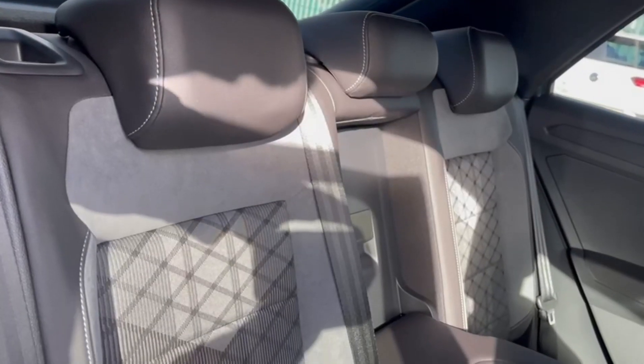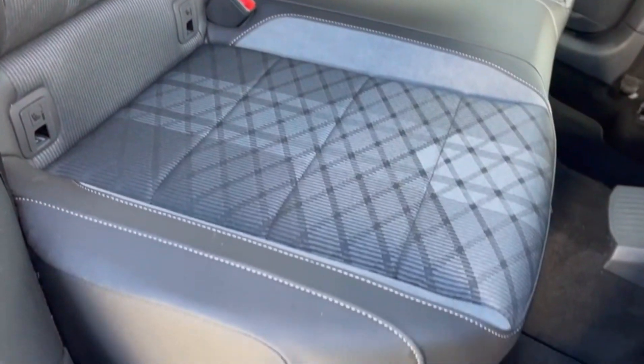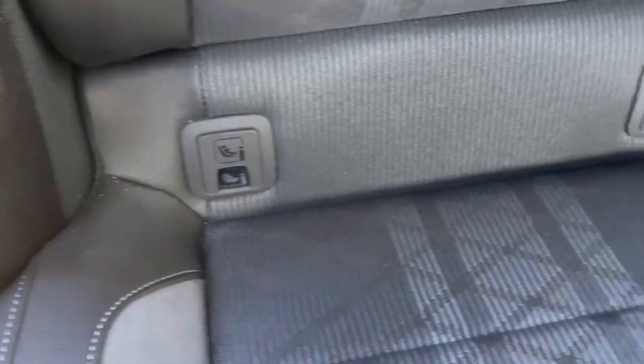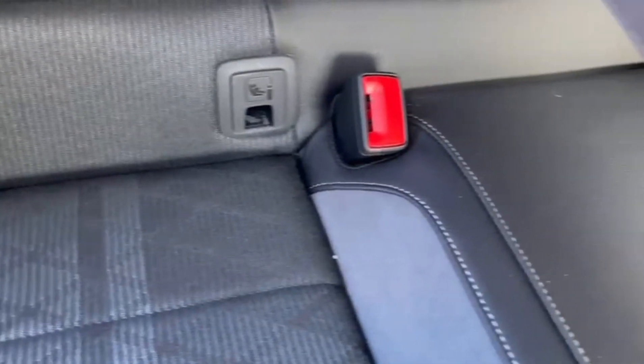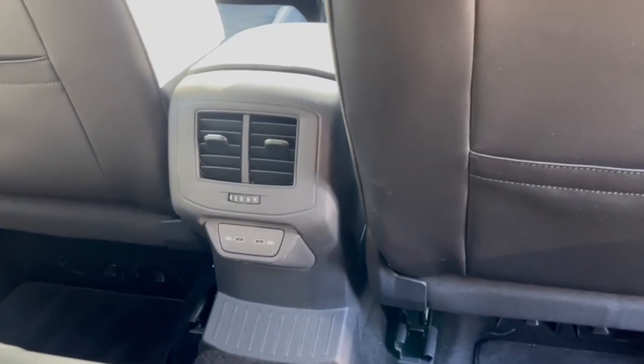Into the rear seating, you've got fantastic upholstery with mixed media, a central armrest with cup holders, as well as ISOFIX mounting points on the outer rear seats. In front of that you'll also find the vent controls and two USB-C charging ports.